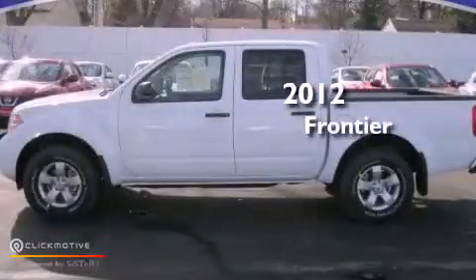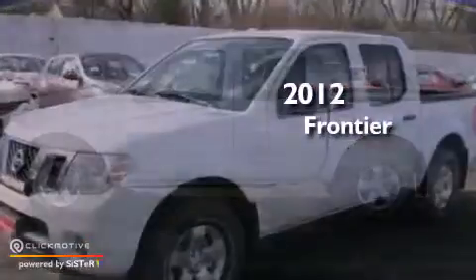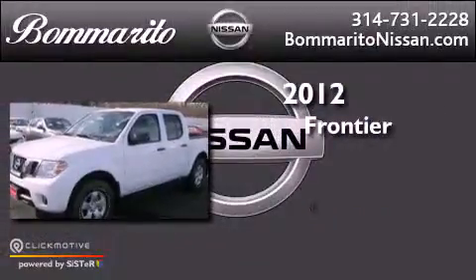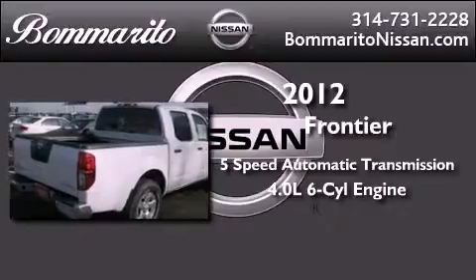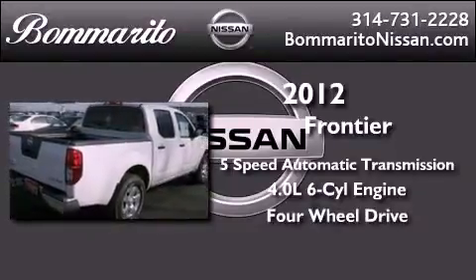This is a brand new 2012 Nissan Frontier. This vehicle has seating for 5 adults, a 4.0-liter V6, and the added capability of 4-wheel drive.